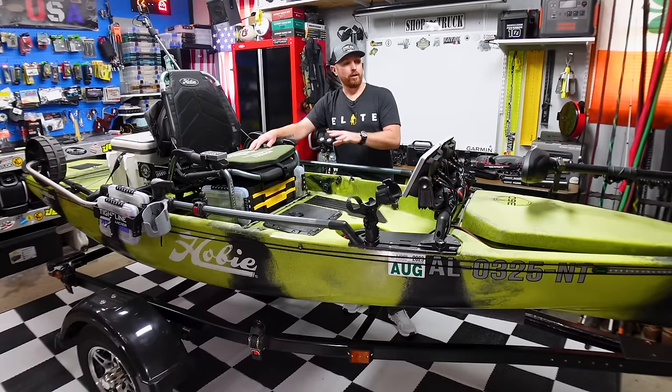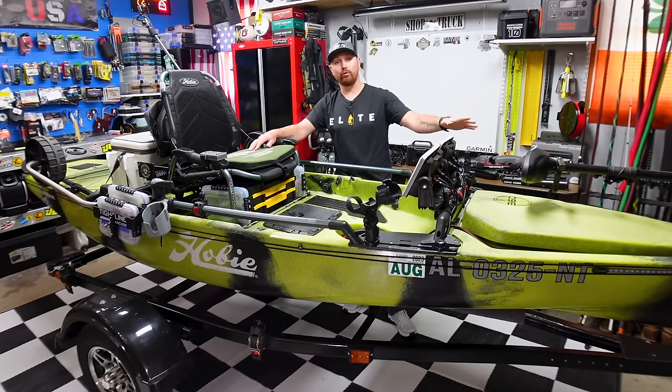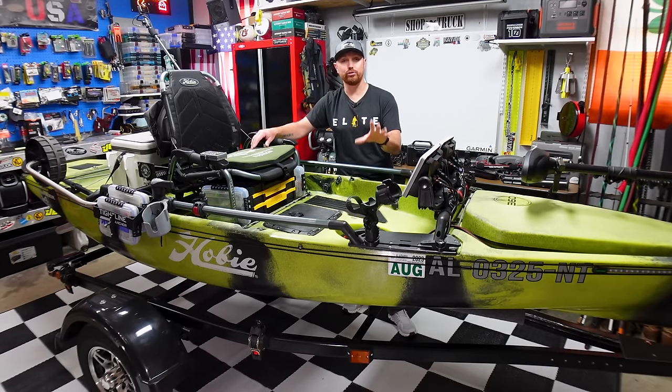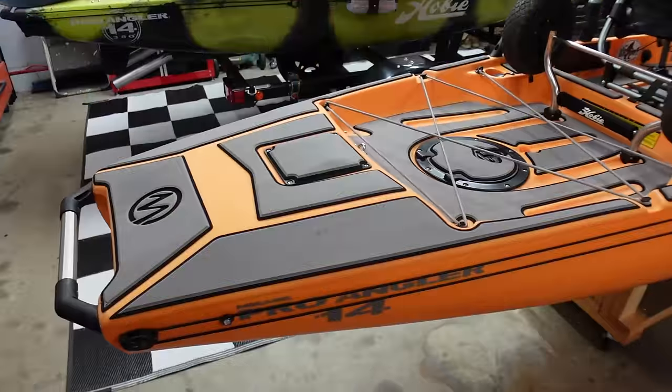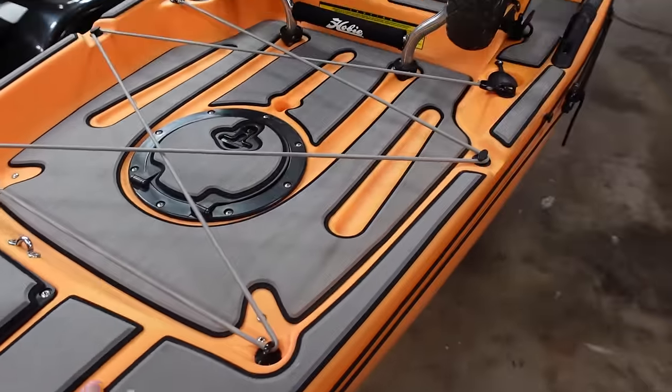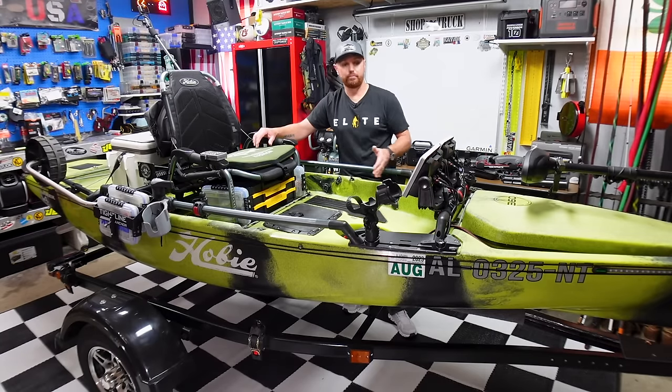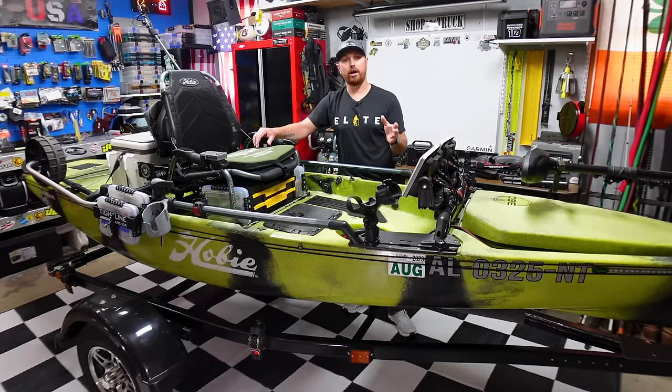They sell MarineMap for every kayak, so even if you don't have a Pro Angler, the install procedure will still apply — how you clean the boat and make the stuff stick. The banana boat has had it on for over two years and it looks like I just put it on yesterday. It holds up really well, dampens sound — when you're moving your rod around on a plastic boat it makes noise, and anything you can do to dampen that while you're sitting on top of a pile of fish is great. It's also very comfortable barefooted during hot summer days. The customizations MarineMap can do now are amazing, and the custom design I came up with is going to change the whole look of this boat.